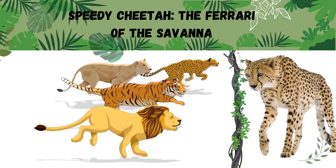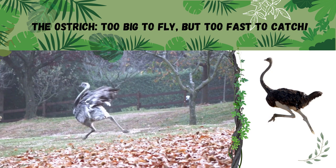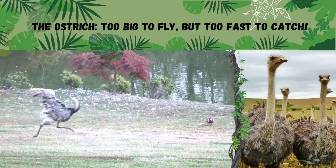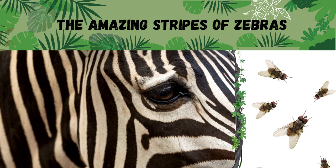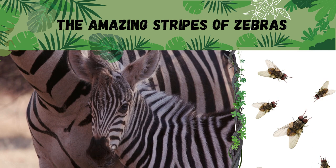Ostriches are the biggest birds in the world and run super fast, but they can't fly. They have wings but they use them for balance when they run. There are lots of annoying flies in Africa — so how come there aren't any on zebras? Well, it's all thanks to the zebra's super cool stripes. The stripes create a funky pattern of light that messes with the fly's vision, making it hard for them to land and bug the zebra. It's like the zebra is wearing its own fly-repelling outfit.